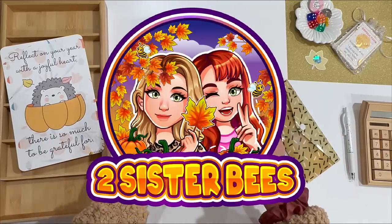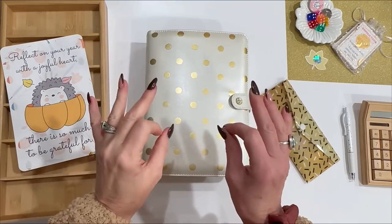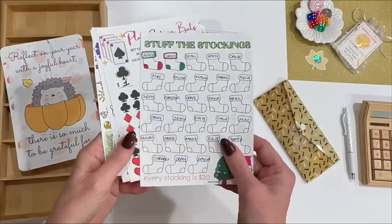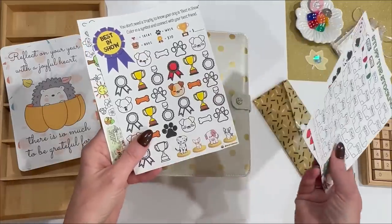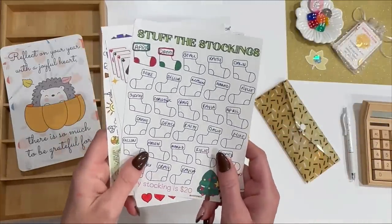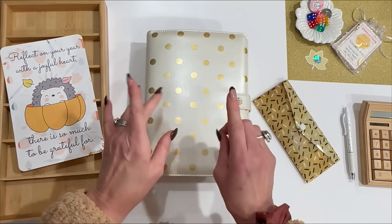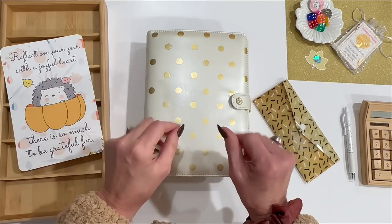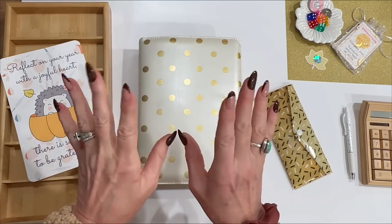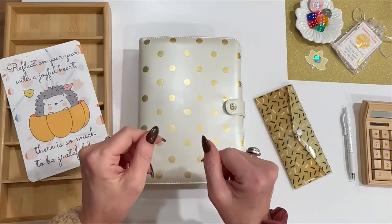Hey everybody, it's Jen with Two Sister Bees. Welcome to the channel. Here on Two Sister Bees, every Sunday we do what are called savings challenges. This binder in front of me is loaded with games — we call them savings challenges. They are super fun and they take the boring out of budgeting. If you've clicked on this video, cash stuffing is the trending way to save money. It's trending because it's fun, a little addicting, and most importantly it actually works.